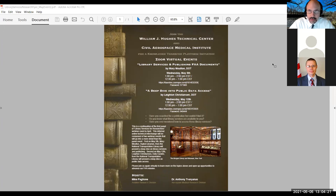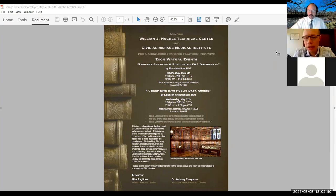I'm really excited about their talks and I hope you are too. So with that we'll get started. I'm going to ask Anthony — Dr. DeVere Honest — to give a little bit of background on the initiative and the motivation of this work. This is our second of three events focused on research library services, brought to you as a result of an ongoing collaborative initiative between the William J. Hughes Technical Center and the Civil Aerospace Medical Institute.